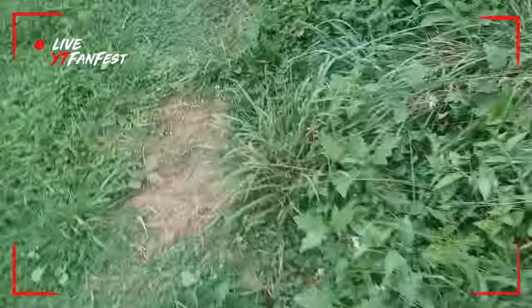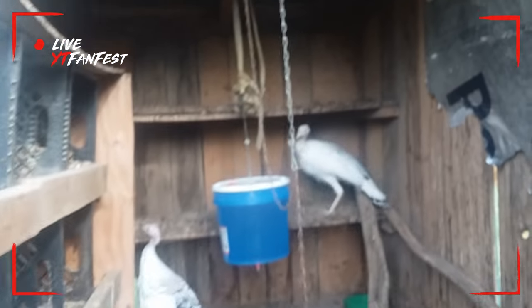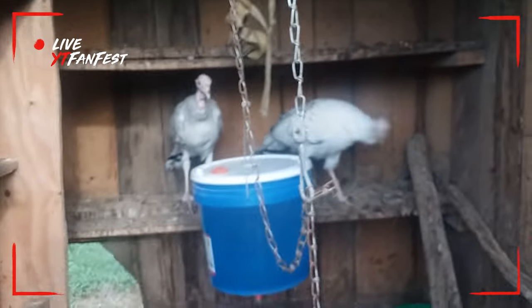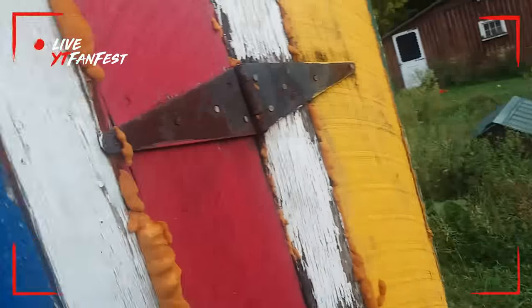Now we're going to the turkeys. This is a dog house with no dog in it — the dog died of old age. So this is the turkeys — they're in here somewhere. They're in a cage, though it looks like they can get out. Do they lay eggs? I don't know — if they do, I don't know where. That was the turkeys, nothing too fascinating about them.